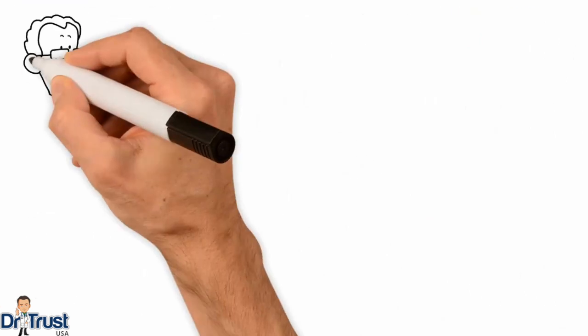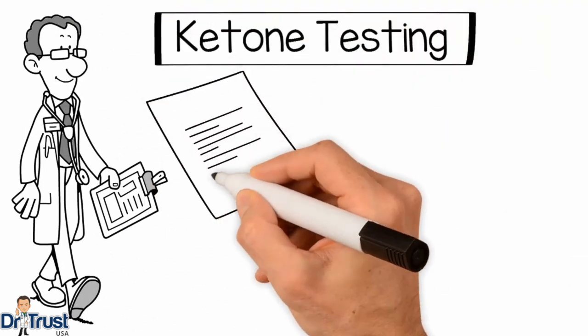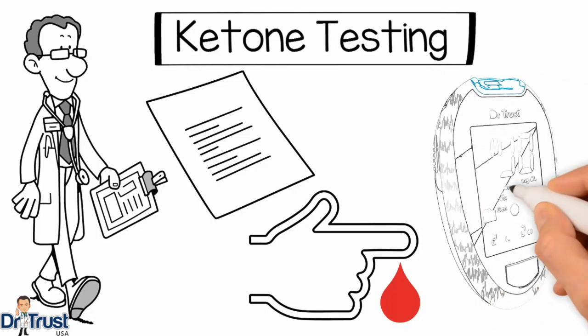This very important test, called ketone testing, is often not taught. This test can be life-saving and should be part of every person with diabetes's knowledge and skills. It's simple, and if you have diabetes, you should know about it.